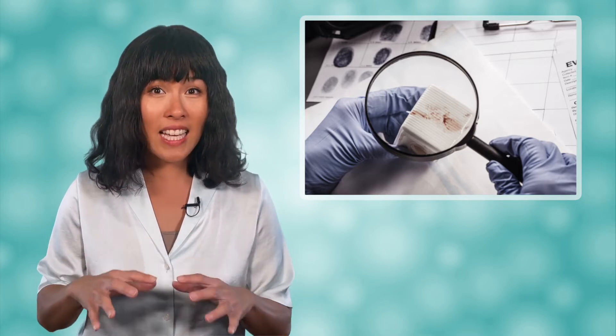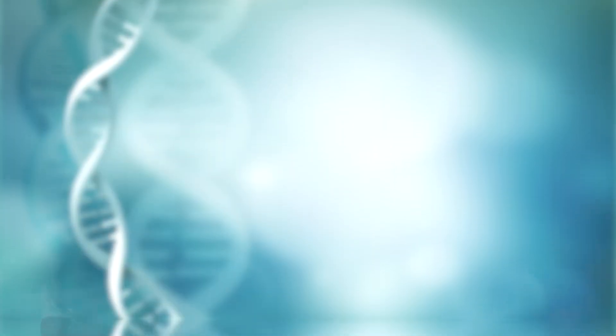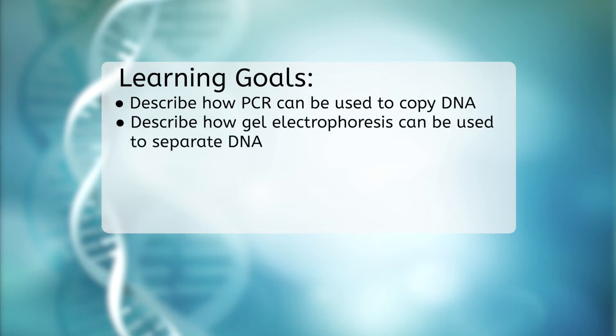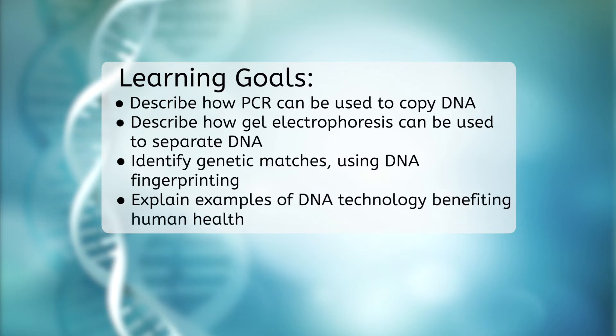Many of the scientists that work on cases such as these are known as forensic scientists. Forensics is broadly defined as the use of science in a legal setting, but is most often used specifically to indicate that science is being used to help identify a suspect in a crime. After today's lesson, you'll be able to describe how PCR can be used to copy DNA, describe how gel electrophoresis can be used to separate DNA, identify genetic matches using DNA fingerprinting, and explain examples of DNA technology benefiting human health.